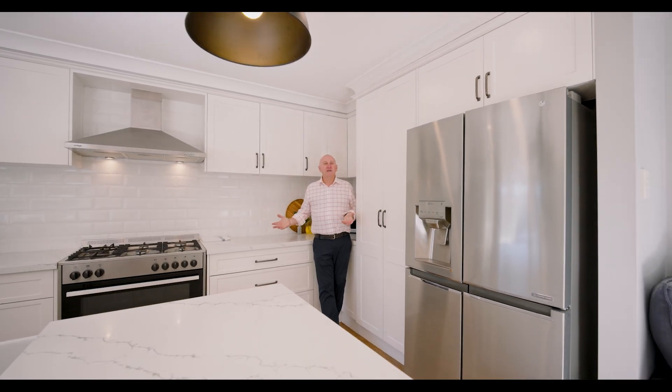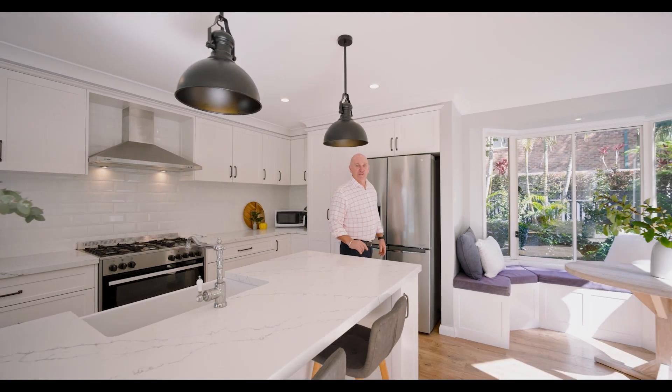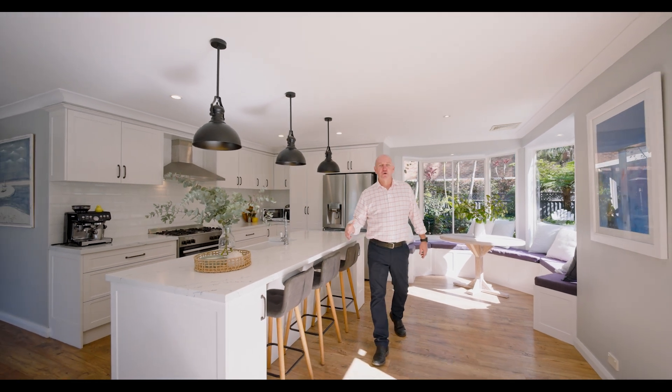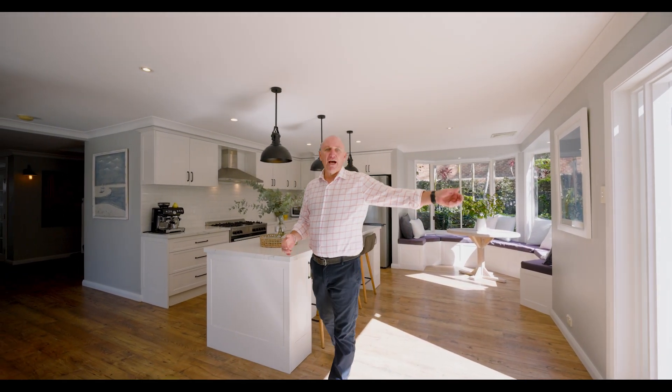Have a look at this kitchen — beautifully designed and built by Artform Kitchens, one of the best in the business. Two Burdette has got the flow, it's got the pool, it's got the flooring — it's absolutely superb. Dining, living, it's got outdoor.